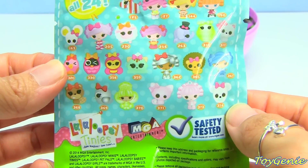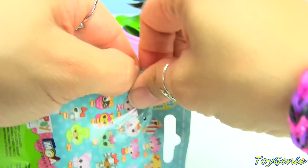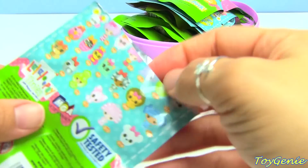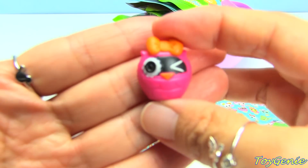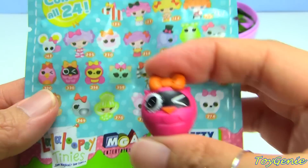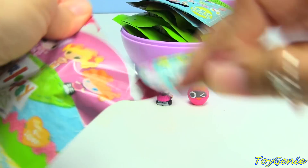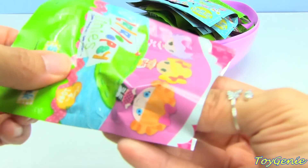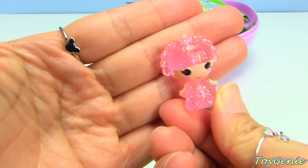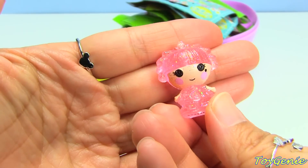Down here they have a few of the newer characters which ranges all the way up to number 374. I'm going to keep a pack off to the side so we can compare without it being torn off. This one is the owl and it has a cute orange bow, and this one is number 330.